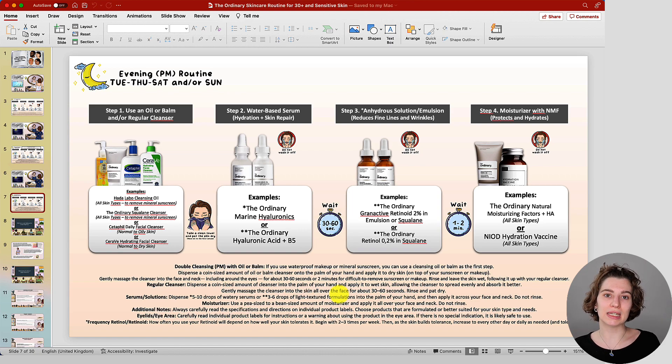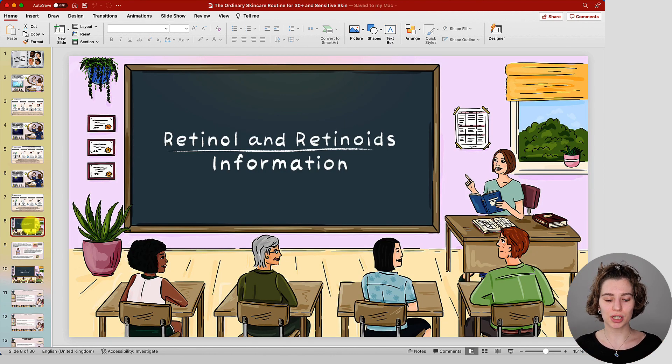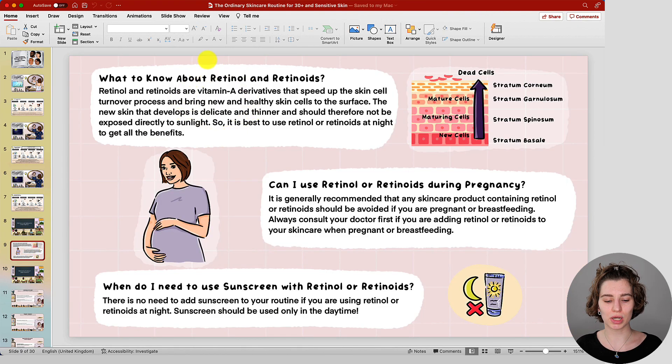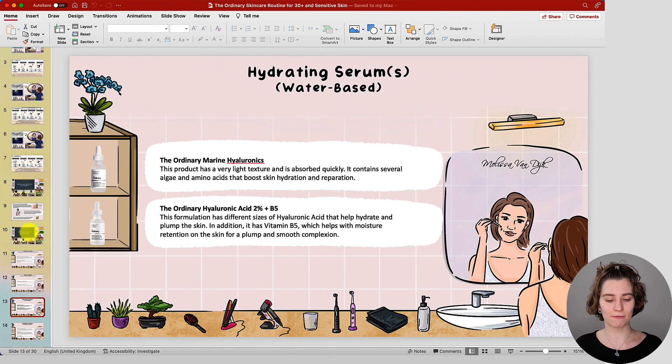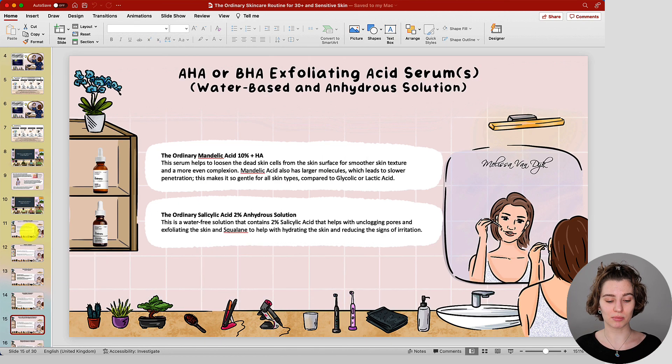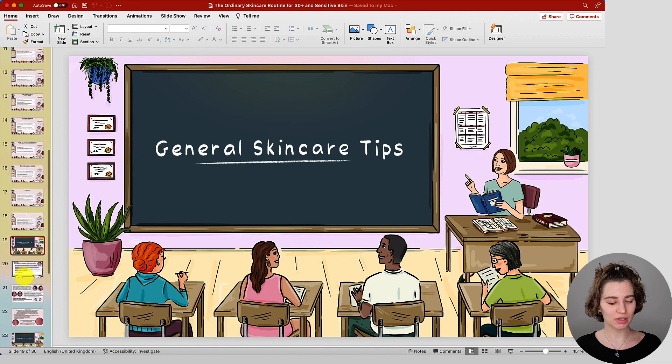That sums up the daily morning skincare routine and the two evening skincare routines, and how you can alternate between them throughout the week or use them individually depending on your major concerns. Below the example routines you'll find an information guide about retinol and retinoids — how they work, whether you can use them during pregnancy (usually not recommended, always consult your doctor), and whether you need sunscreen when using retinol. Your sunscreen is always important during the day, while retinol is always used in the evening without sunscreen, though you can follow with a moisturizer. Below that you'll find all the skincare product descriptions.